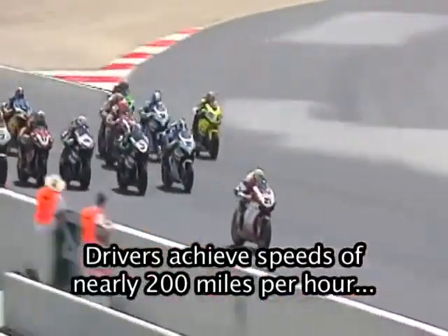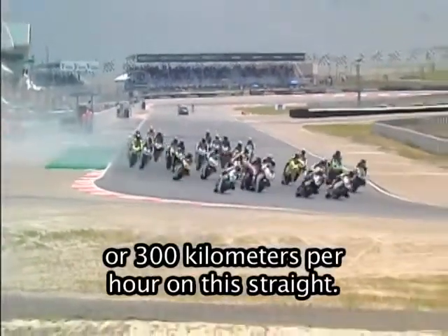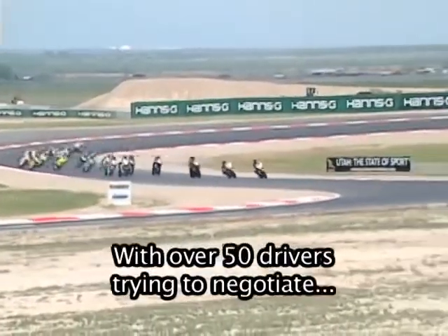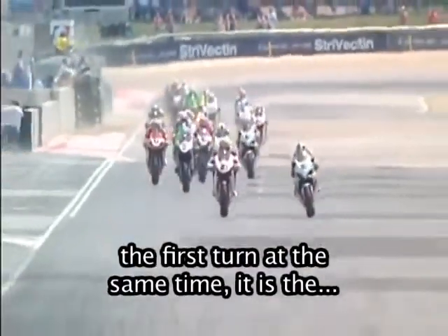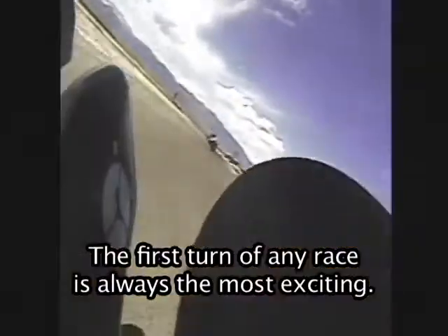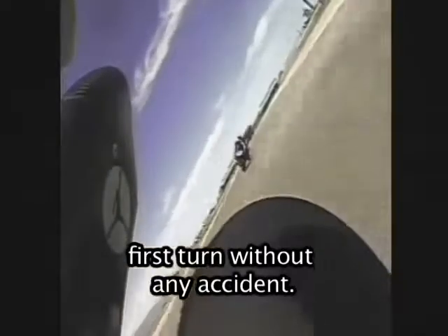Drivers achieve speeds of nearly 200 miles per hour or 300 kilometers per hour on this straight. Then they need to drop their speed by more than 60 percent for the first turn. With over 50 drivers trying to negotiate the first turn at the same time, it is the most dangerous part of the racetrack. The first turn of any race is always the most exciting. It looks like all of these riders got through the first turn without any accident.